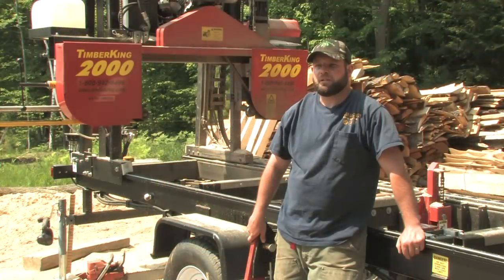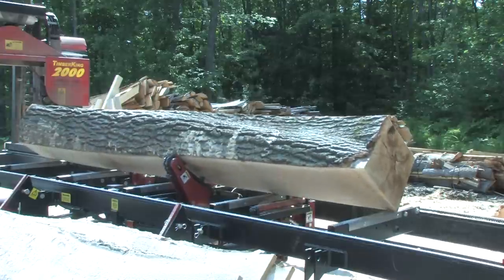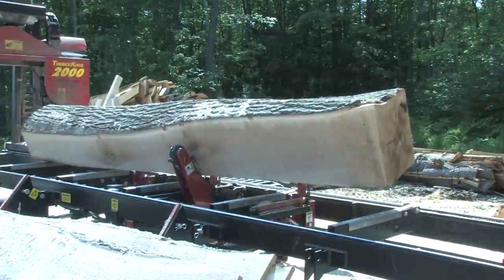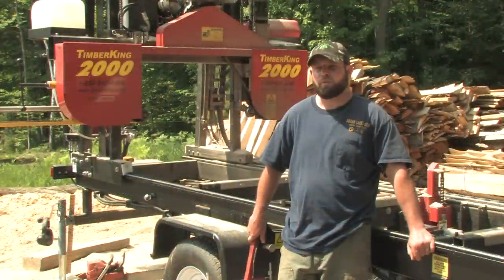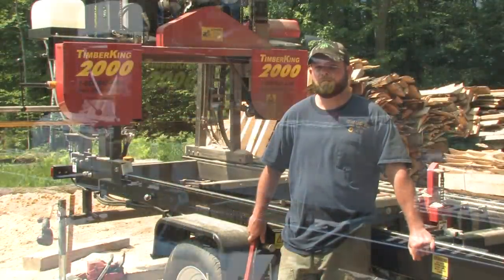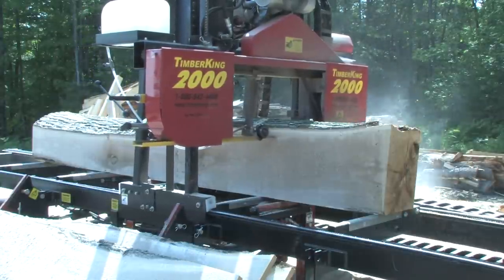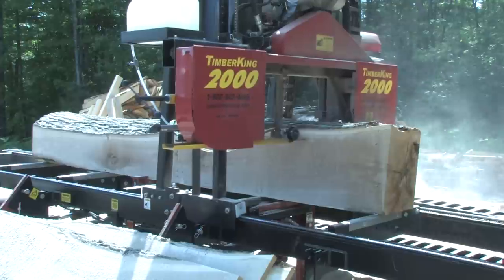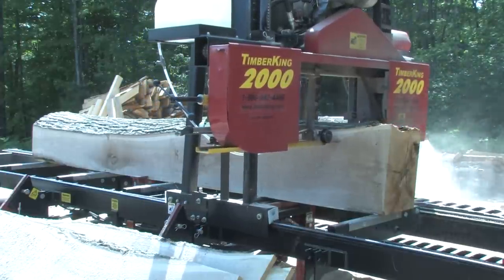Some of the other sawmill companies that I looked into and researched did not have the personable feel that Timber King has. The Timber King 2000 is priced better than comparable mills, it's easier to operate, and it is much more durable. The four-post cutting head combined with the solid welded twin beam cutting deck make the Timber King more durable as well as reliable and accurate for years.